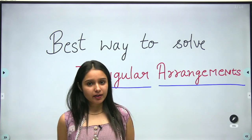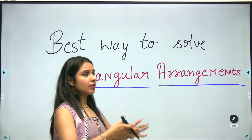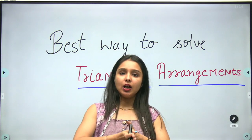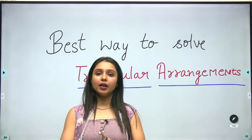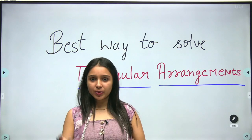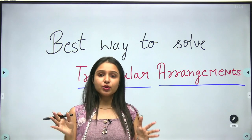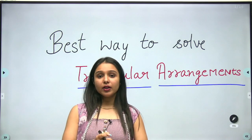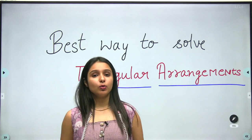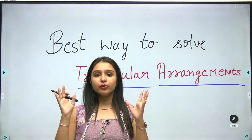Today we are going to look at the best way to solve triangular arrangements. This topic comes in your SBI paper, IBPS paper. Let's learn how to solve the triangular arrangement and which way you can solve it.